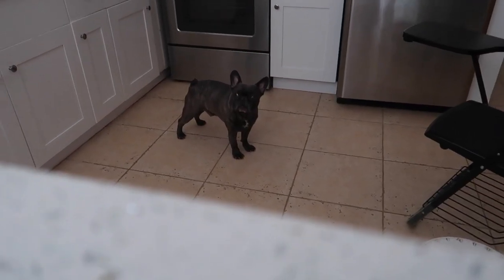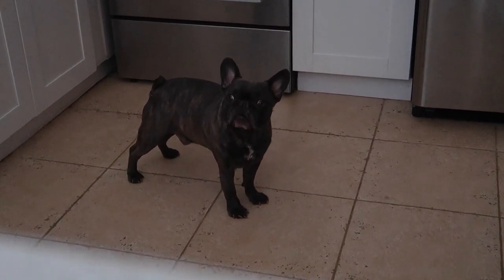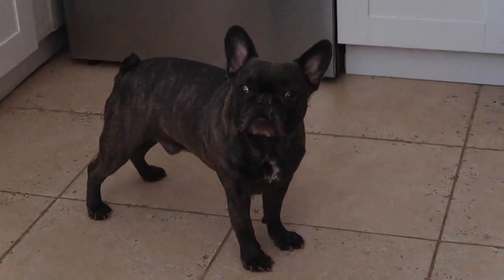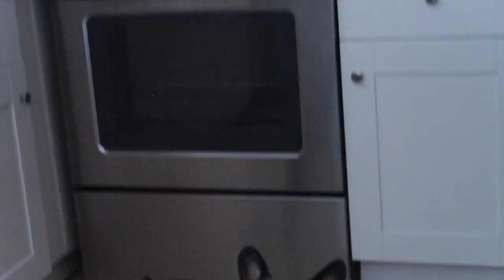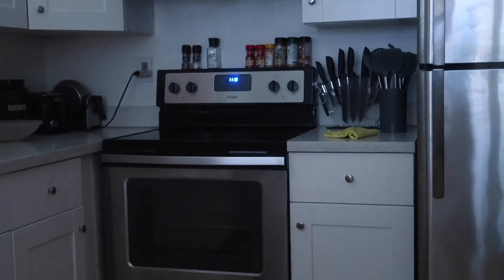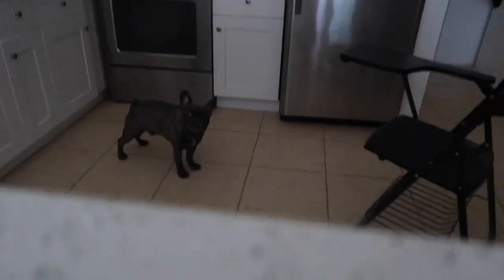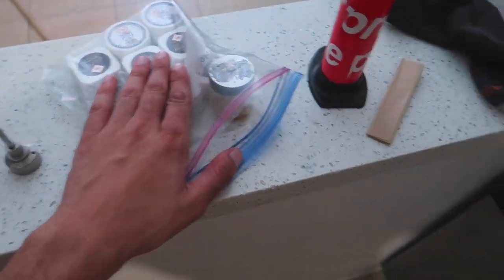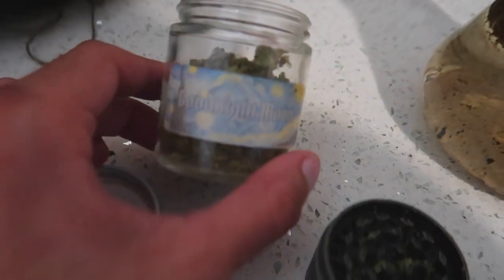Let's check on Captain and see how the little man is doing in the new apartment. Are you liking the new place, little guy? We're gonna make some nice breakfast in the nice kitchen!